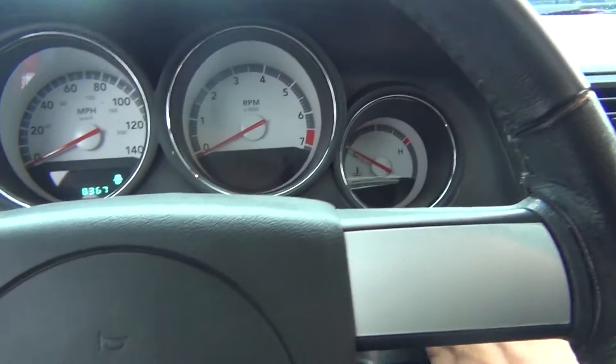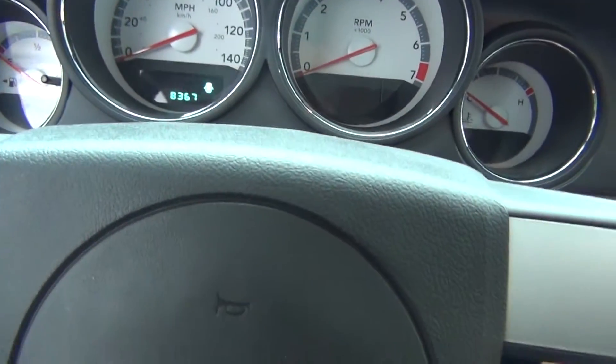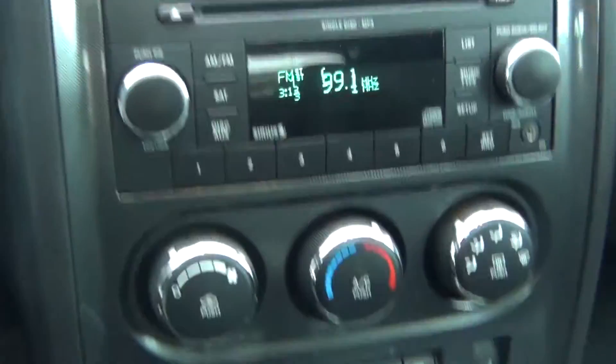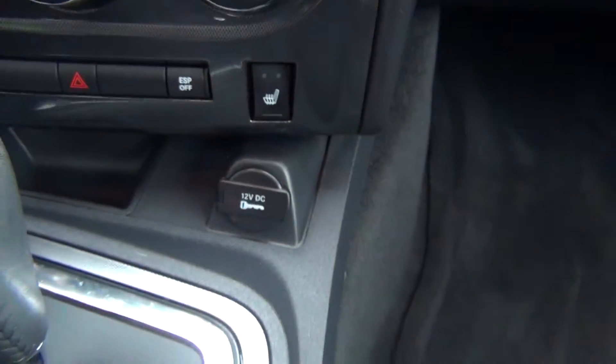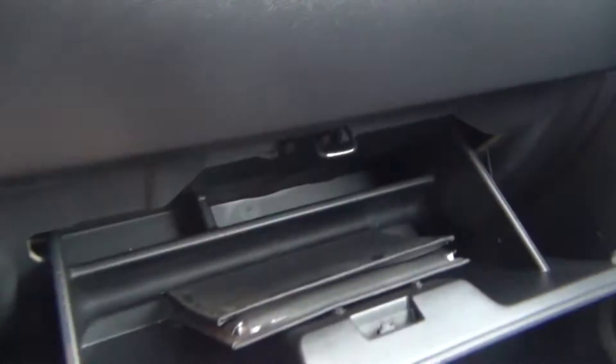Here at Midtown, that is our niche — we love newer vehicles, especially low miles, and clean Carfaxes. You've got Sirius radio, heated seats, 12-volt outlets, a charger, another charger, tons of storage, and your owner's manual as well.